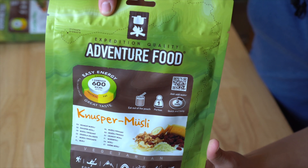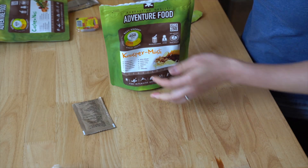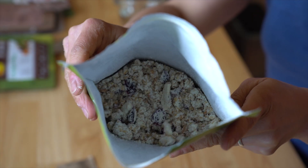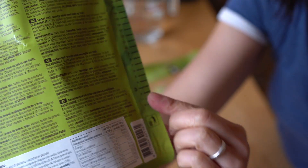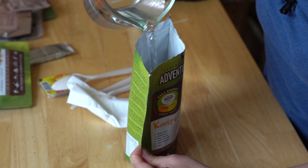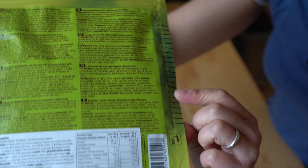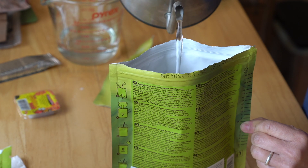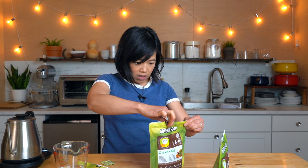So here is our muesli. This is a gusseted bag, so we can just open it from the bottom so it stands up. Remove the desiccant — it smells like milk. This has measurement lines on the sides, and the instructions specifically say to fill it to line number 3. Fill the water to that line, stir it up, and give it 2 minutes to hydrate. For this next one, fill it to line 7 with boiling water — this one has to cook for 8 minutes.